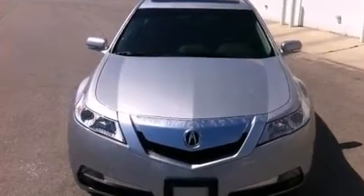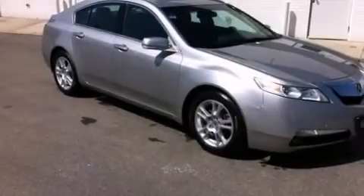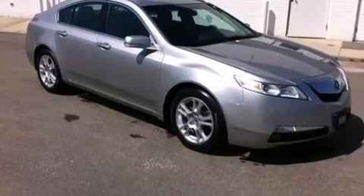Also included are front and rear floor mats, front multi-stage airbags, air vents for rear-seated passengers, and this vehicle has less than 23,000 miles.